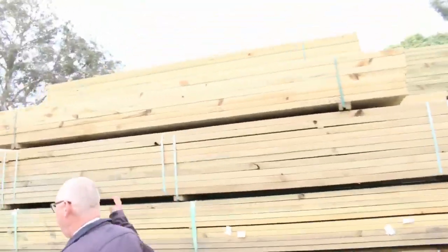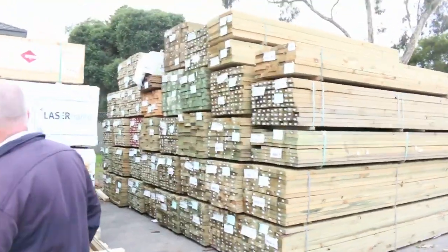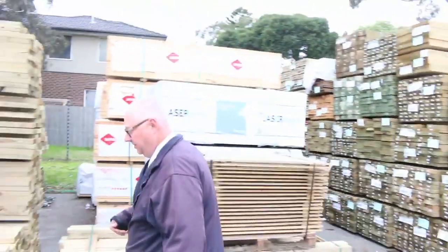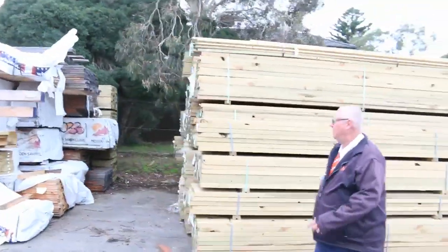Making our way down here, big heaps of treated pine in this week. We've got pine framing in the back there — studs, two-by-fours and two-by-sevens — and all the different sizes in the treated pine, including a lot of 90 by 45 over this area here.